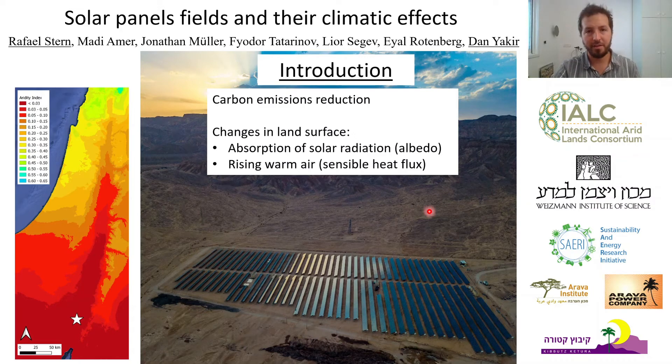I am Rafael Stern, a PhD student at the Weizmann Institute with Professor Daniel Kir. Using large dry land areas to build photovoltaic fields can have opposite effects on the climate, and it is important to understand them. Besides the carbon emissions reduction by replacing fossil fuel burning in thermoelectric power plants, photovoltaic fields can also change the albedo and the sensible heat flux at the surface.